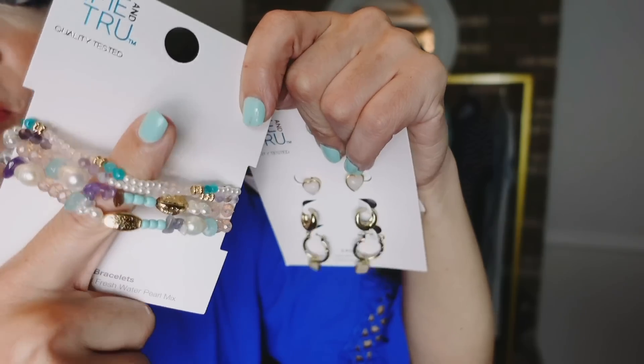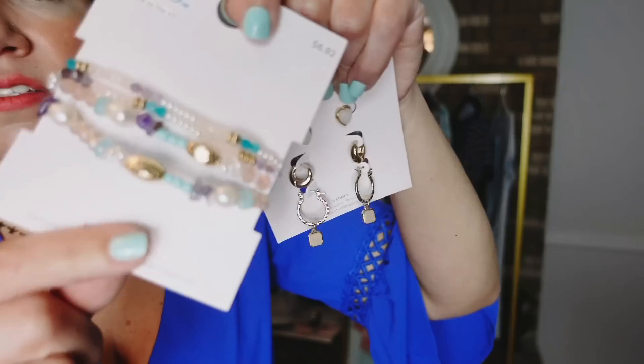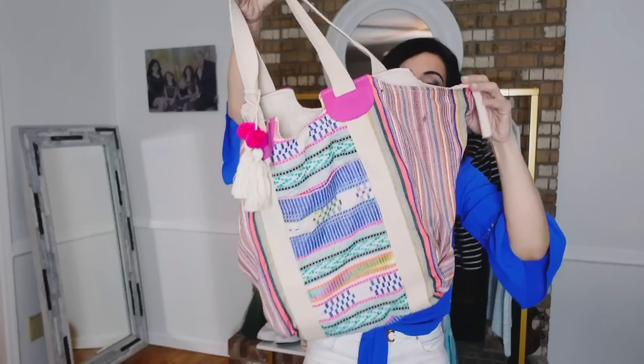I also picked up these stretch bracelets — $6.92 and you get four of them. I think they're going to go really well with a lot of the pieces I picked up today.